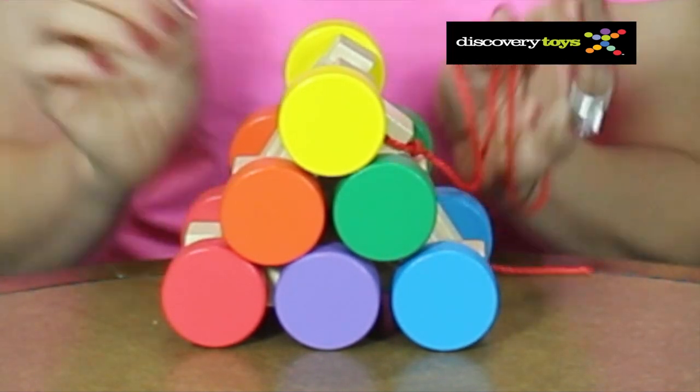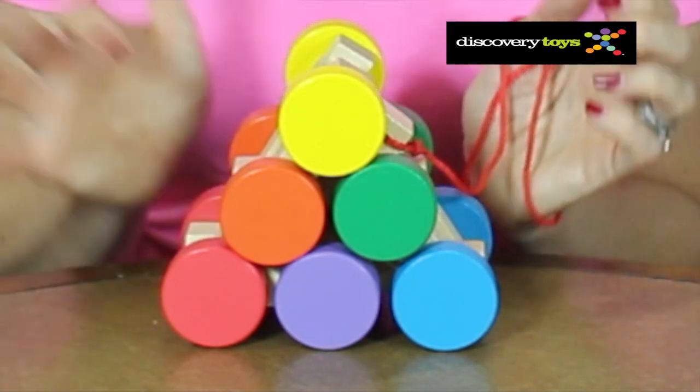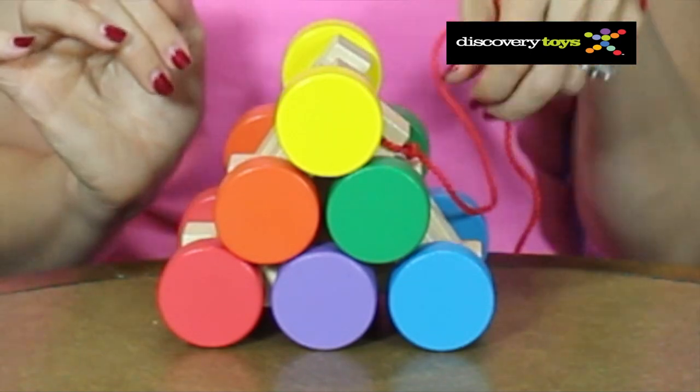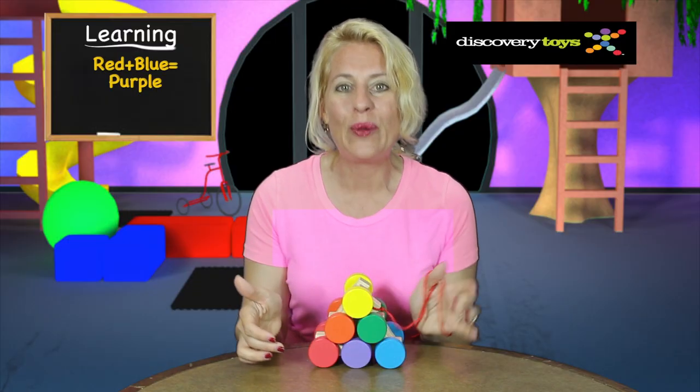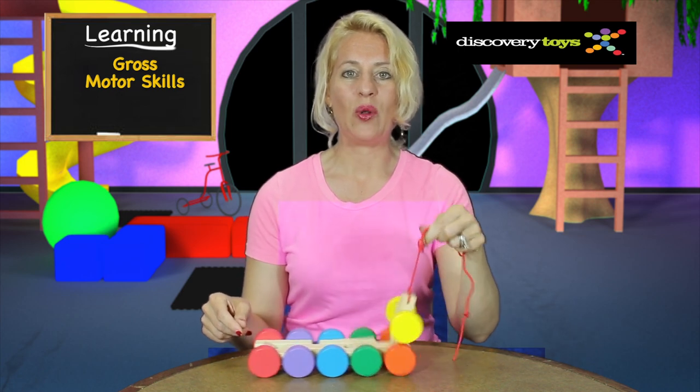And the secondary colors on the inside teaching color mixing, like yellow and red equals orange, or yellow and blue makes green, or even red and blue makes purple.